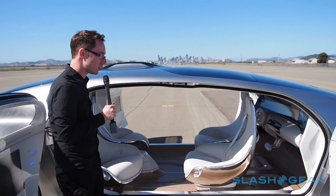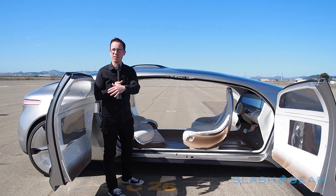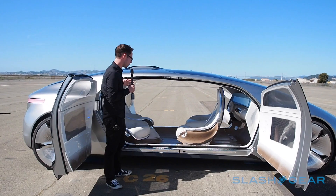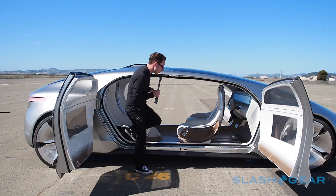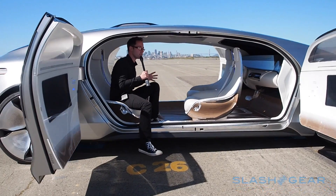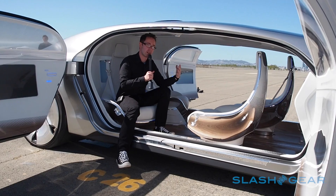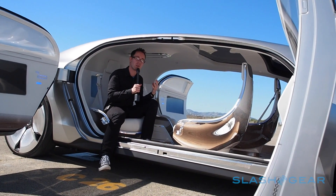These have special hinges so that they can both open independently, and there are buttons on the inside and sensors on the outside on the doors for you to control them. And once you get inside you have these four big leather thrones. This is the front of the car facing forward but as you can see the seats here are facing back — and this is what Mercedes call lounge mode.